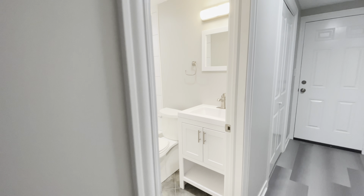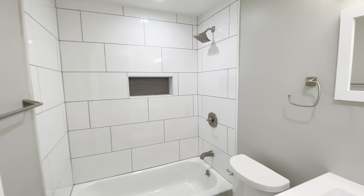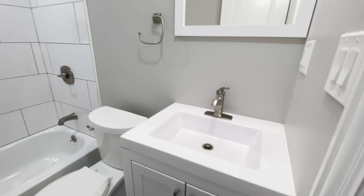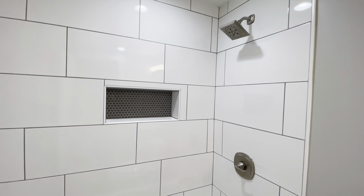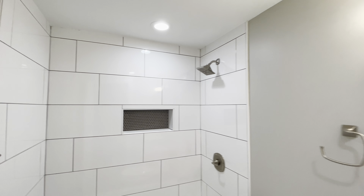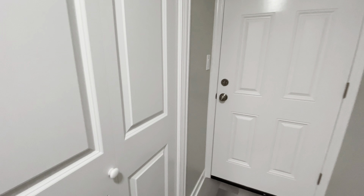Welcome to 3319 West Pierce, unit number G. We have a lovely updated garden level apartment. We are six steps down from the street level. Brand new apartment, great finishes — really attractive hardwood laminate floors, beautiful trim, crown molding, and wainscoting trim all over the apartment. Brand new model, no one has lived here yet.